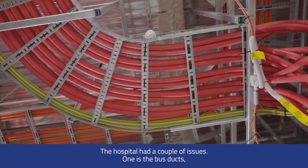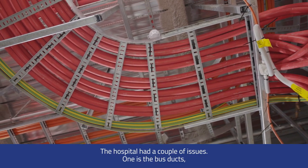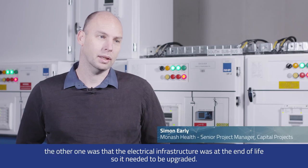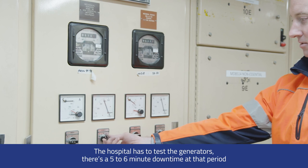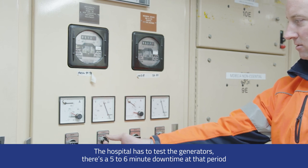The hospital had a couple of issues. One is the buzz ducts and the other is the electrical infrastructure at end of life, so they need to be upgraded.